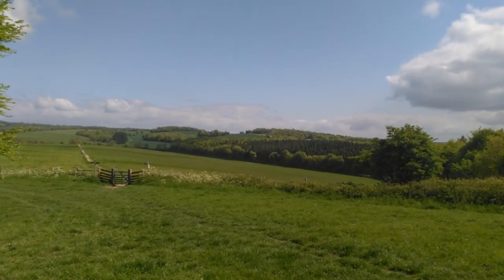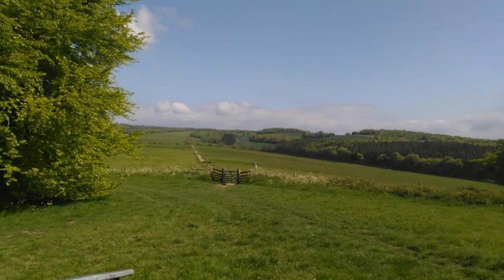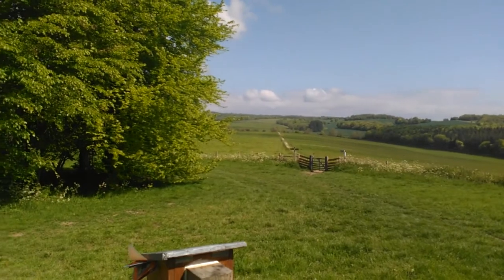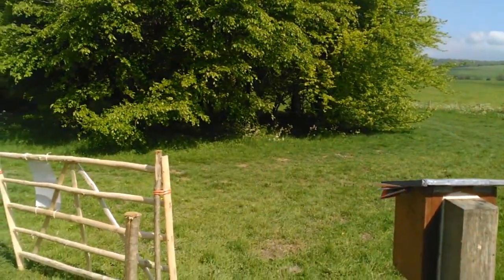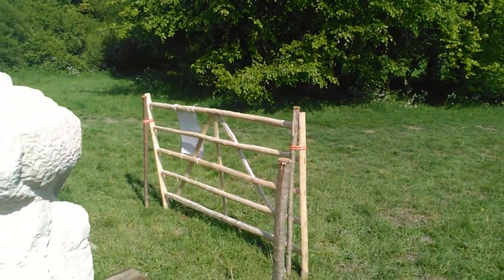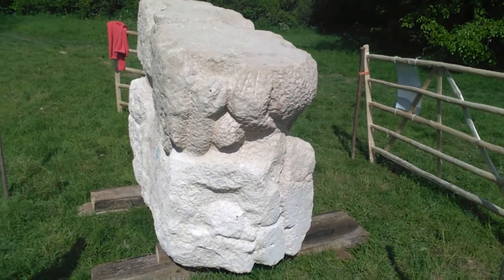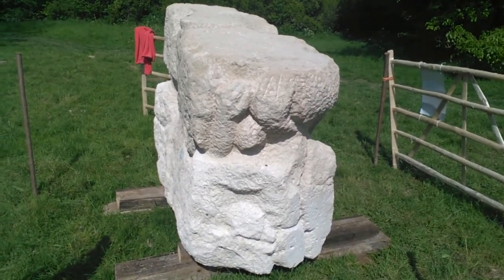Here we are at Downs Barn, viewing north, 16th of May, day 13 of the Northwood stone, which Ranger Hannah has sorted out with the tenant farmers, getting it moved here. This is the first time I have seen the block up on one of its ends.